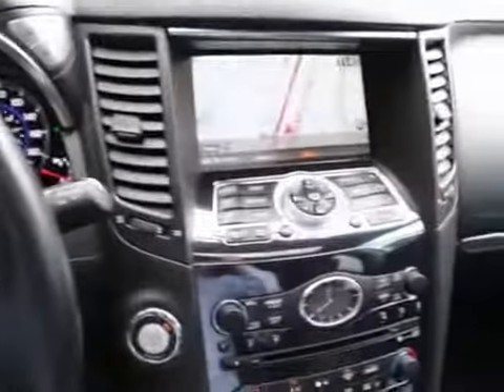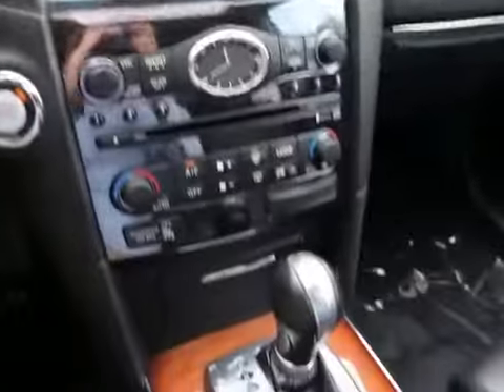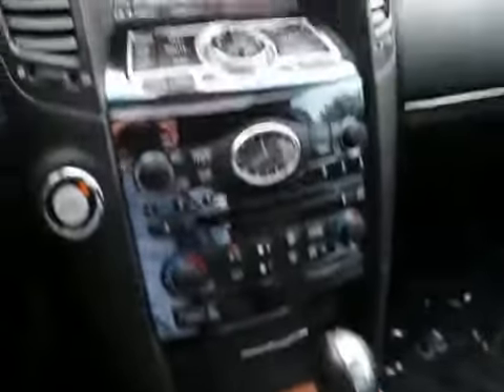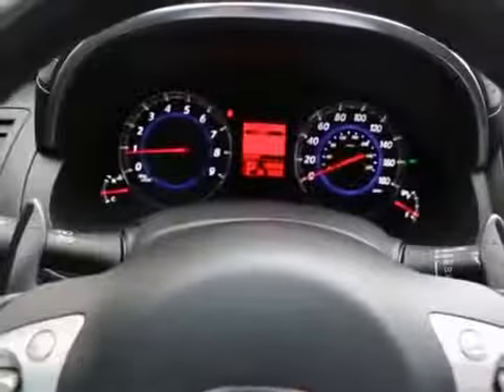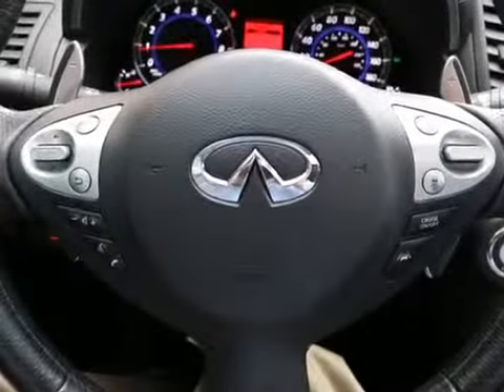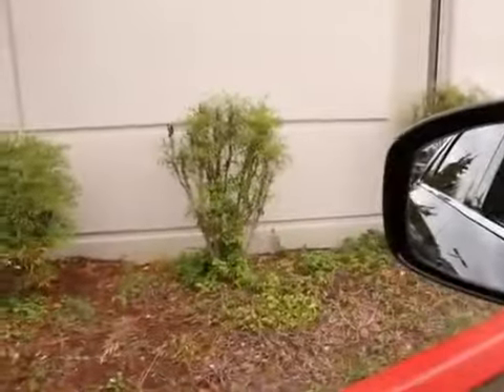Hi, Joe here from Infiniti of Tacoma telling you about our 2009 Infiniti FX50 that we have for sale. This is the SUV with the heart of a sports car. It has a fire-breathing 390 horsepower 5-liter V8 — not only is it really fast, but it sounds absolutely superb. I'm going to step on the gas a little bit so you can hear that V8 sing.